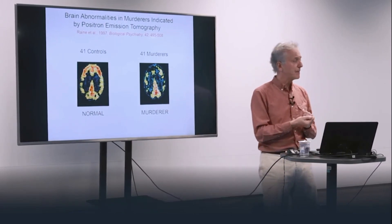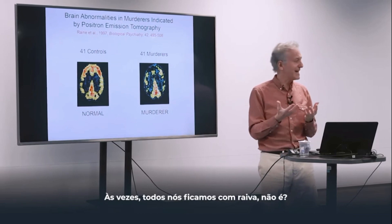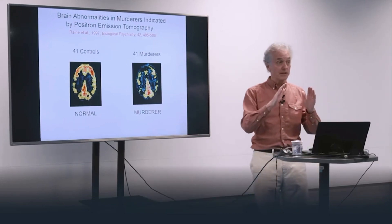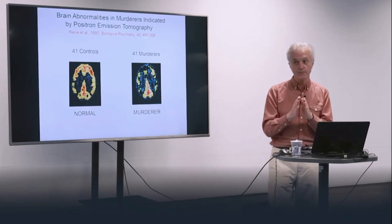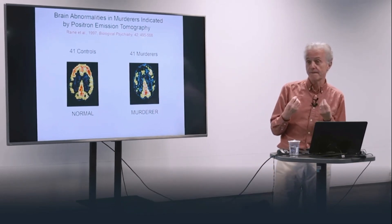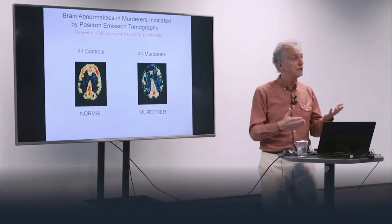What does that part of the brain do? It's involved in a lot of things, but two in particular. Number one, it's involved in regulating emotion. We all get angry at times — what stops us lashing out and hitting someone? A good prefrontal cortex that's saying: step back, this isn't the time, count to ten, keep your cool. Also, this part of the brain is involved in impulse control, checking on impulsive behavior. We can think of it like the guardian angel on behavior. But if the guardian angel — the prefrontal cortex — is asleep, as it is in some of these murderers, then the devil can get out and people can be killed.